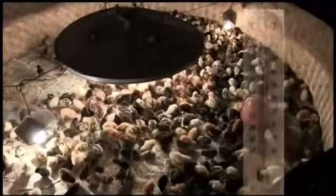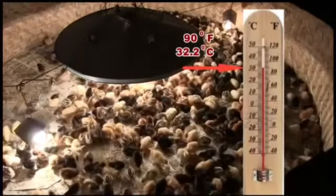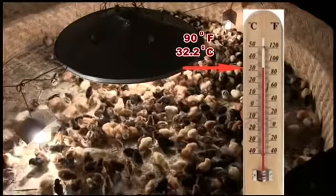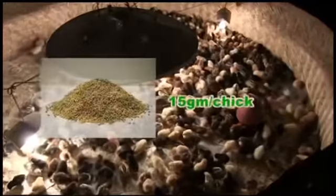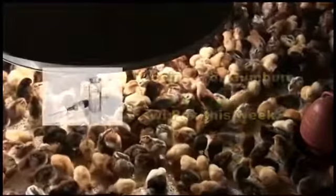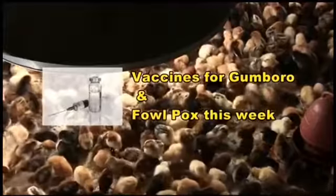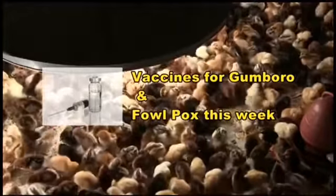The brooder temperature should be lowered to 90°F or 32.2°C in the second week. The daily feeding is raised from 10 grams to 15 grams per chick, given four times as usual. Chicks are given vaccines for Gumboro disease at the beginning of this week and Fowlpox vaccine at the end.